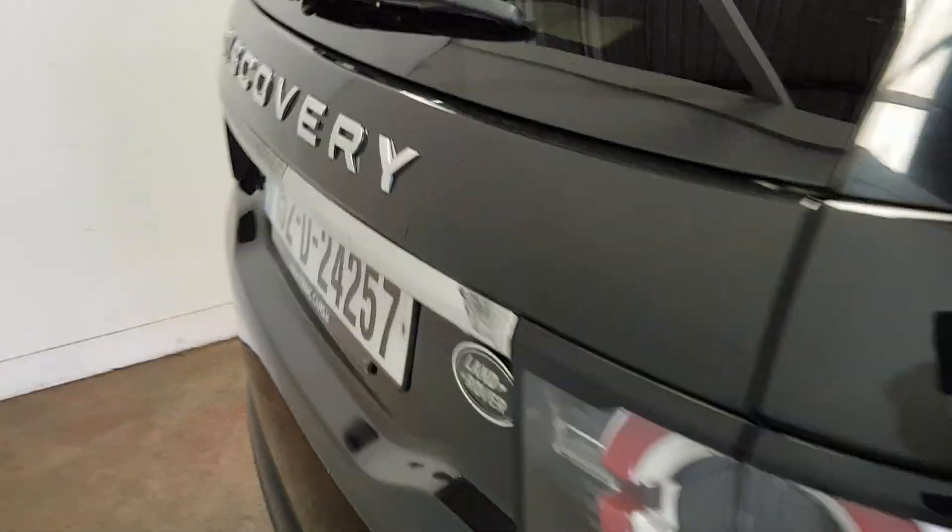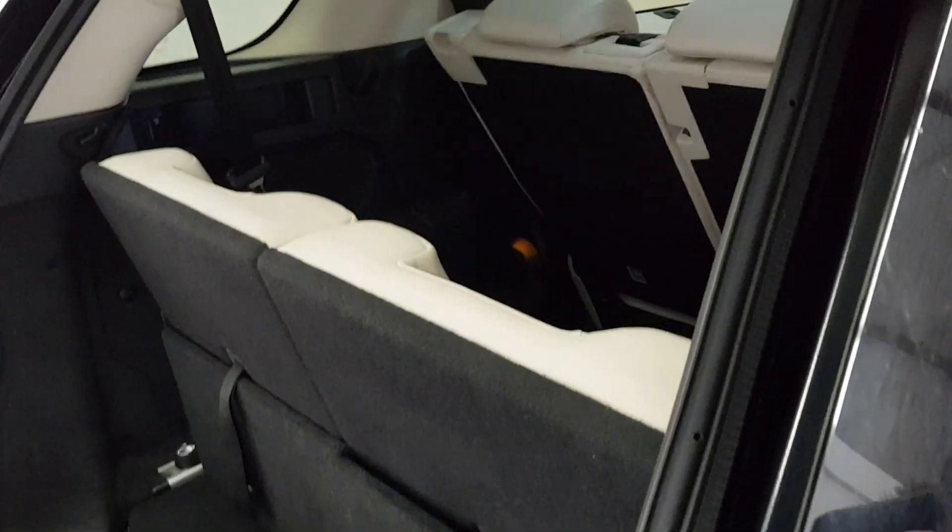It's got the power boot. The seven seats can be easily put up and down in the back.